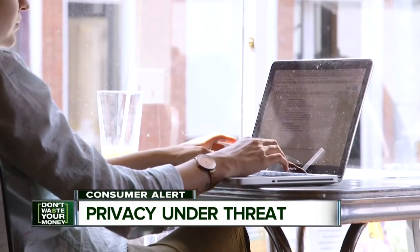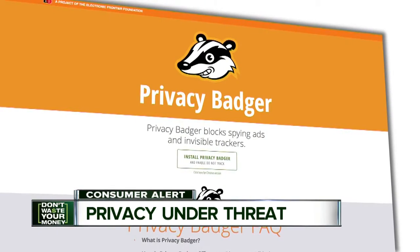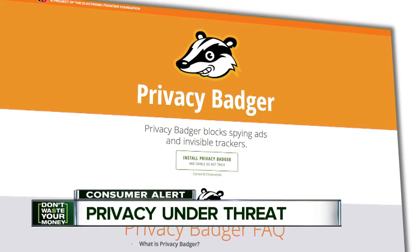Here are four easy steps you can take to limit digital tracking. First, install an ad blocker, such as Privacy Badger. It blocks ads that come with tracking software.